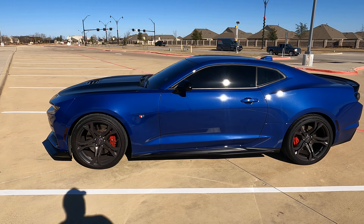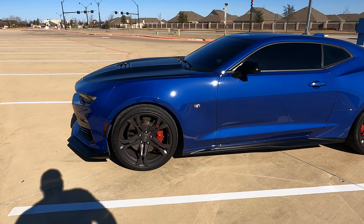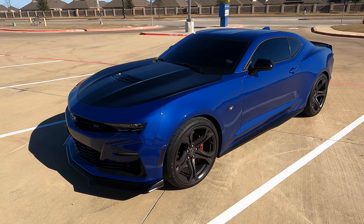Hey, what's up everybody, it's your boy Q. I got a video for y'all — one of y'all requested: what are some of the features that the Camaro 2SS1LE has? So I'm gonna go ahead and show y'all some of the features that this car has that I think are pretty neat. Before we start, this is what we're looking at — a 2020 Camaro 2SS1LE.